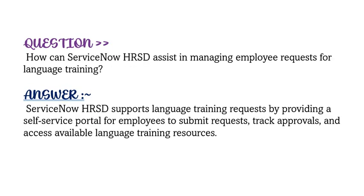Our question is: how can ServiceNow HRSD assist in managing employee requests for language training as a ServiceNow developer? ServiceNow HRSD supports language training requests by providing a self-service portal for employees to submit requests, track approvals, and access available language training resources.